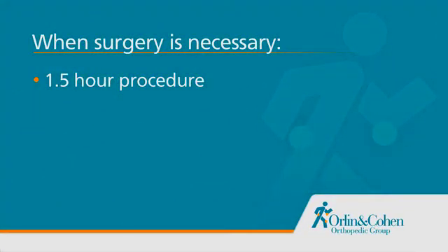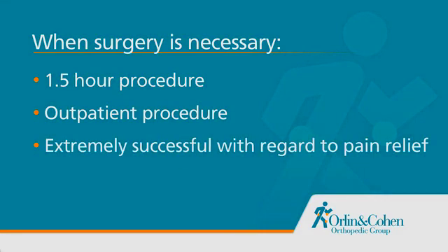The main indication for surgery is pain that is not relieved by non-surgical treatments. There is no immediacy to when I need to perform surgery, and I typically try as much conservative treatment as my patients let me. The surgery takes about an hour and a half, is an outpatient procedure, and is extremely successful with regard to pain relief. The surgery involves removing the arthritic bone at the base of the thumb, then using a spare tendon from the forearm to first reconstruct the thumb ligament, and then place the remaining tendon in the space vacated by the arthritic bone. This provides the thumb with stability as well as a soft, new, and more painless joint surface.